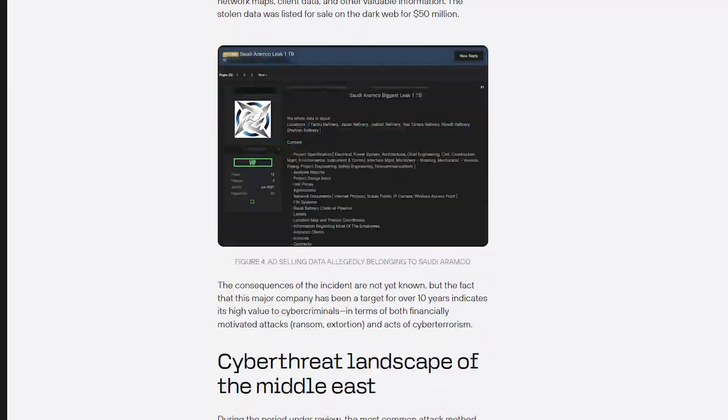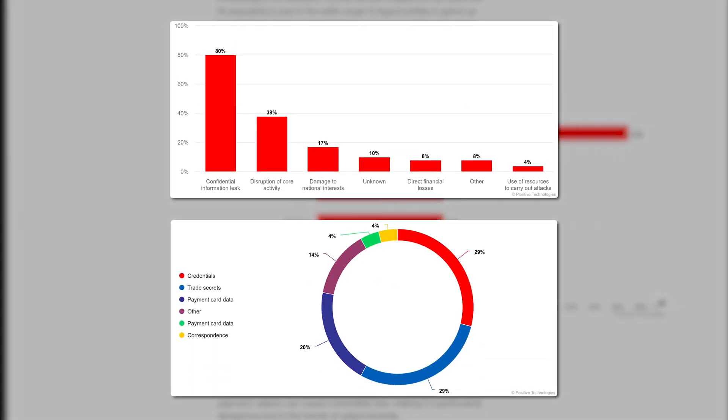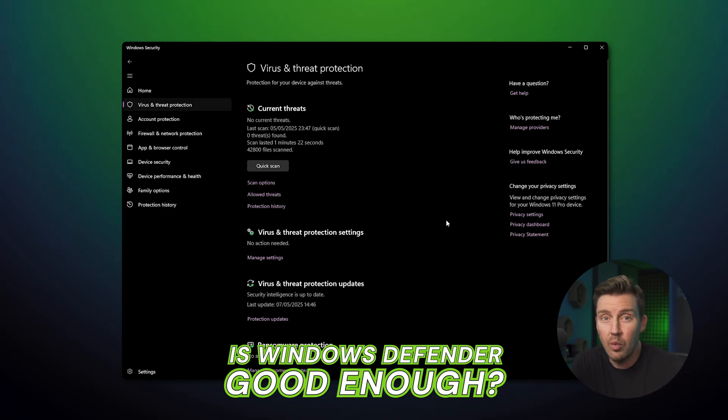Cyber threats evolve daily, making your device vulnerable to malware, phishing scams, and hacking attacks. So in this digital landscape, is Windows Defender good enough to keep up with the spread of malware?